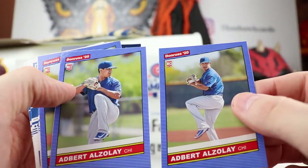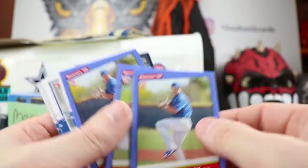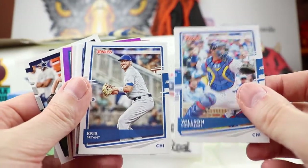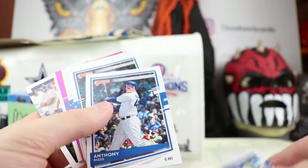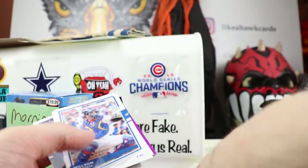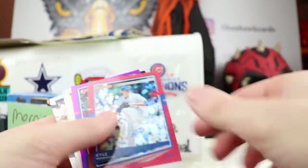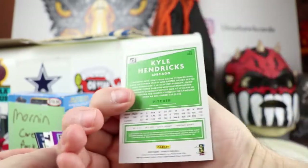We got two different variations of picture variations — interesting. Another Alzolay, Wilson Contreras, KB, Kyle Schwarber, Javy Baez, and a couple of Anthony Rizzos — we'll send one to a Cubs fan. Javy Baez, Wilson Contreras, and some color action: Kyle Hendricks red — very cool.